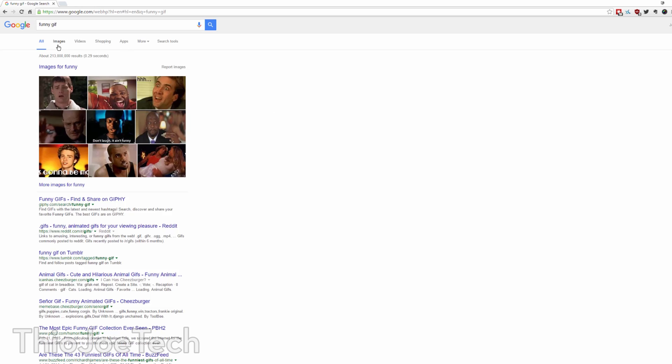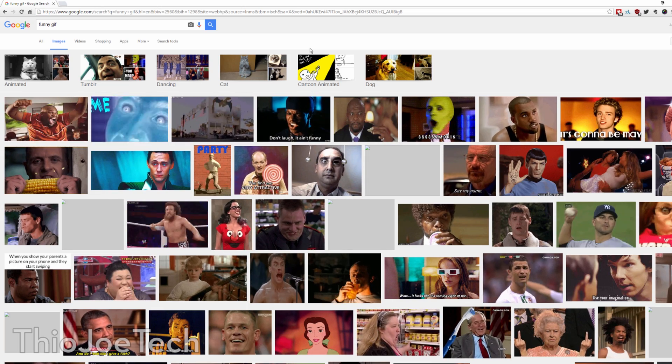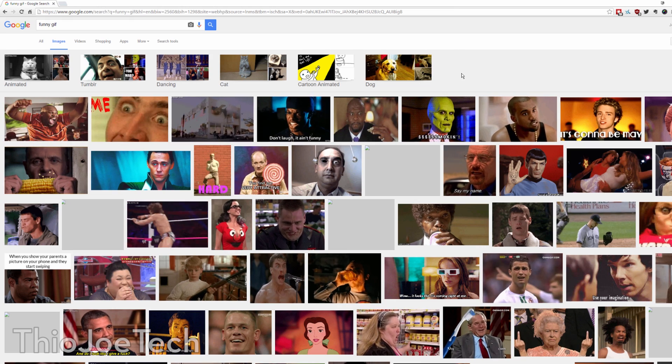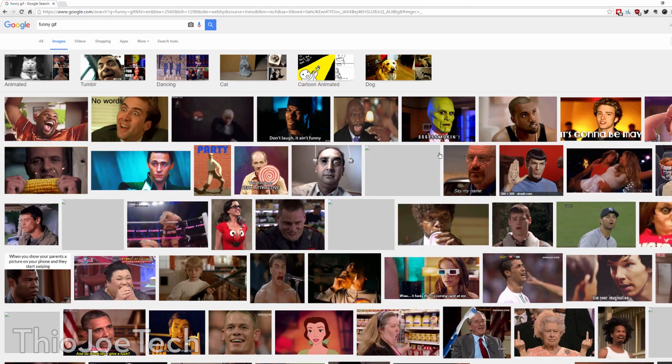The next extension is called Google GIFs, this one's actually really cool. It basically makes it so if you search a GIF on Google Images, it will actually play those GIFs instead of just showing the static image on the results page. So you can actually get a preview of what the GIF is instead of having to click through to the image to see what it is, or even whether it's an animated GIF at all.